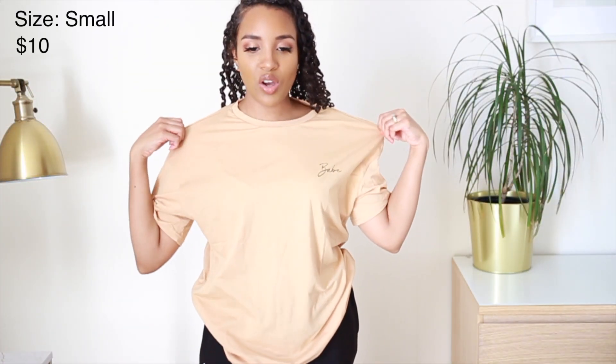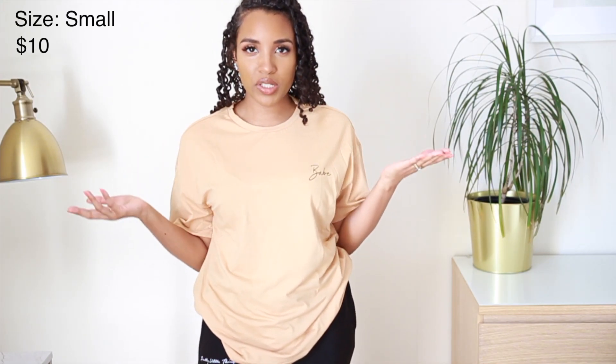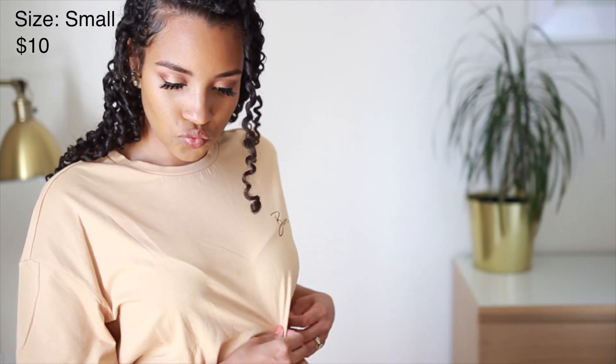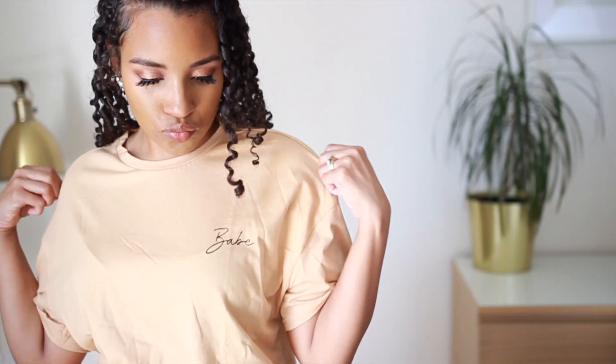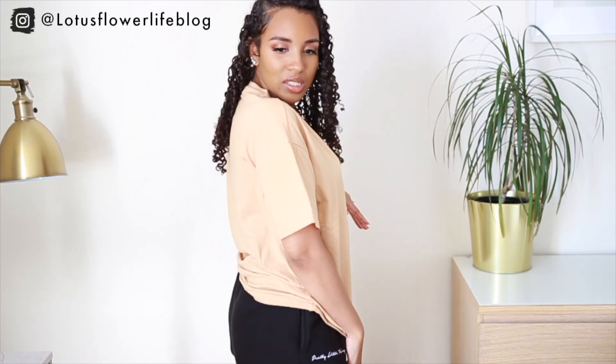First we have this oversized tee. I was not expecting it to be as oversized as it is on me, but it's super cute — it has 'babe' on it in a delicate little script, which is totally my style. You could tie this up or style it any kind of way. It's a great basic tee, I really like the color, and it's definitely a win for me. Though now I'm thinking, why did I get so many oversized t-shirts?